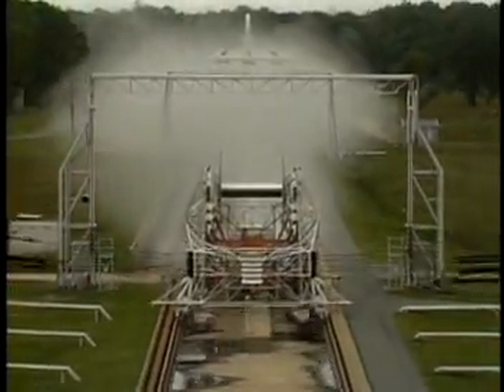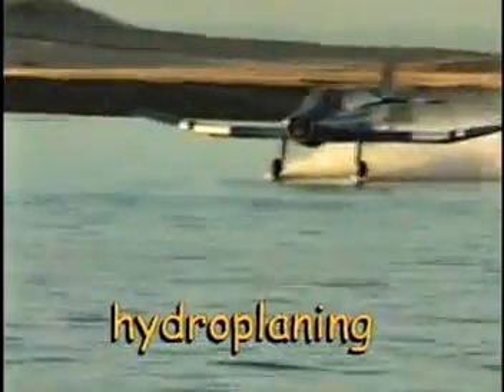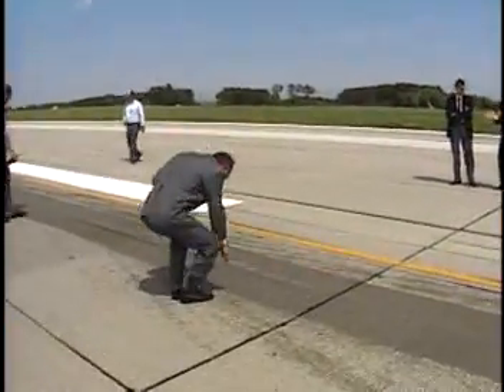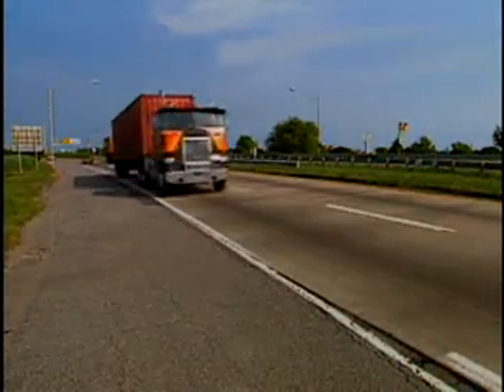Some of the many tests conducted at the ALDIF include hydroplaning — that's when you drive your car or land an airplane too fast on a water-covered road or runway, and you actually start skiing on the water. The engineers at the ALDIF figured out that putting grooves in the runway gives the water a way to get out of the tire footprint to keep you from hydroplaning. This idea found its way to the highways you and your family drive on to keep you safe in the rain.